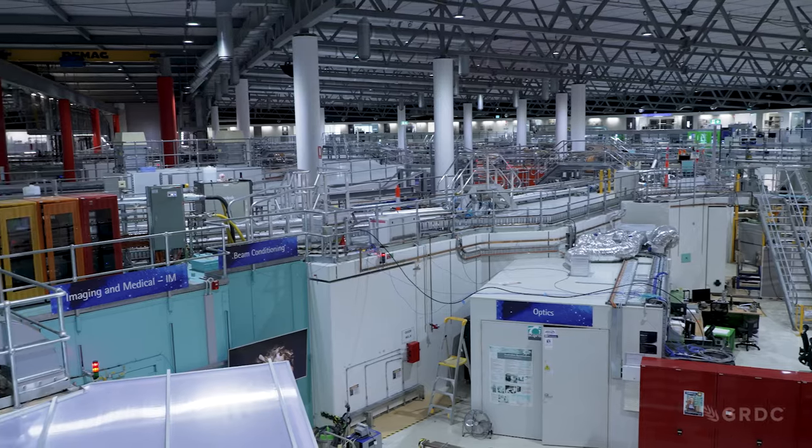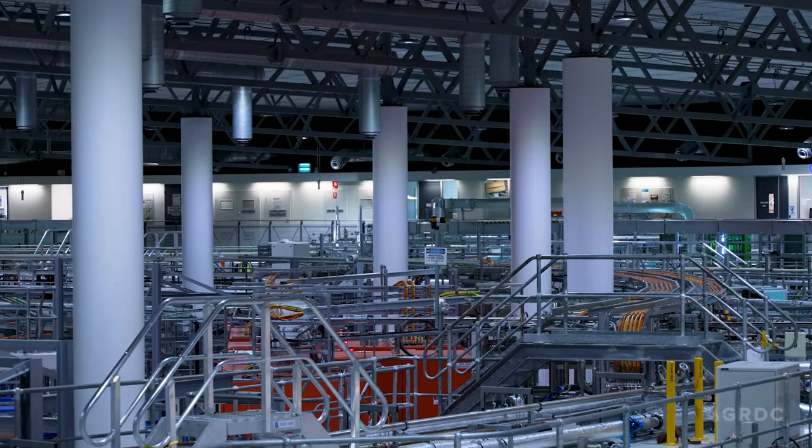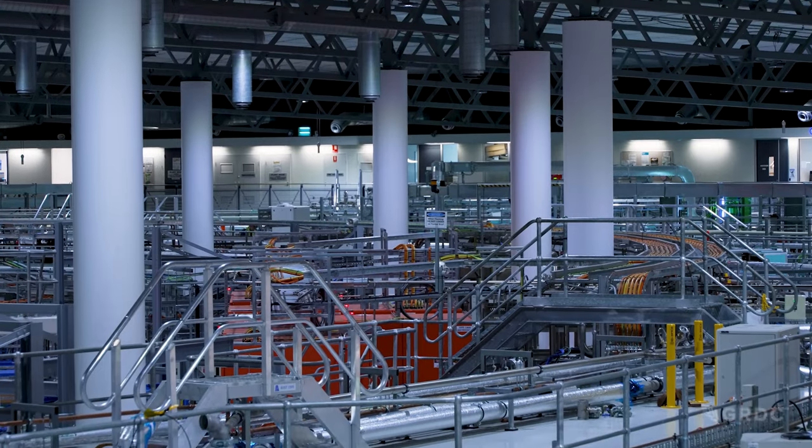We're currently standing in the main building at the Australian Synchrotron in Melbourne, Victoria, and we're really privileged to be here. This is one of only 50 synchrotrons in the world. It's Australia's largest piece of scientific equipment and one of our most significant pieces of scientific infrastructure.